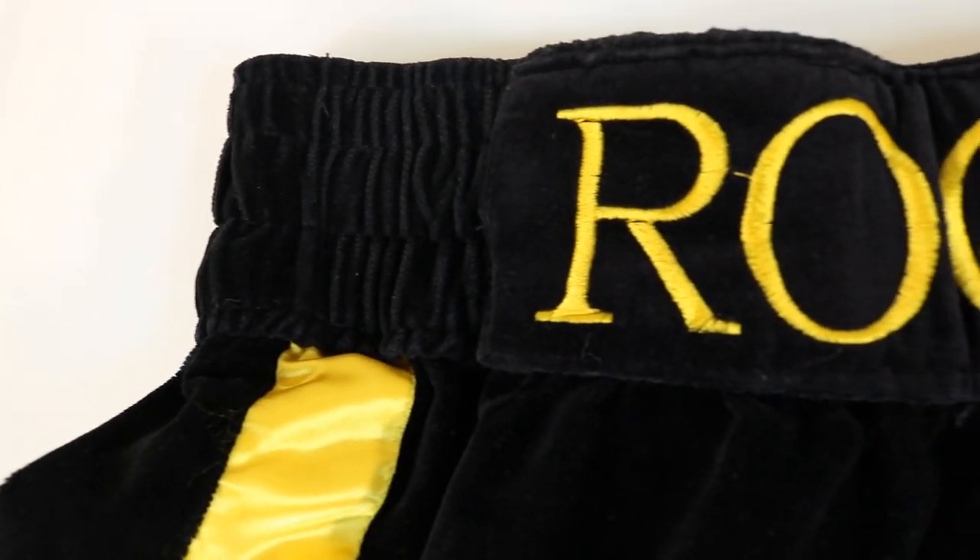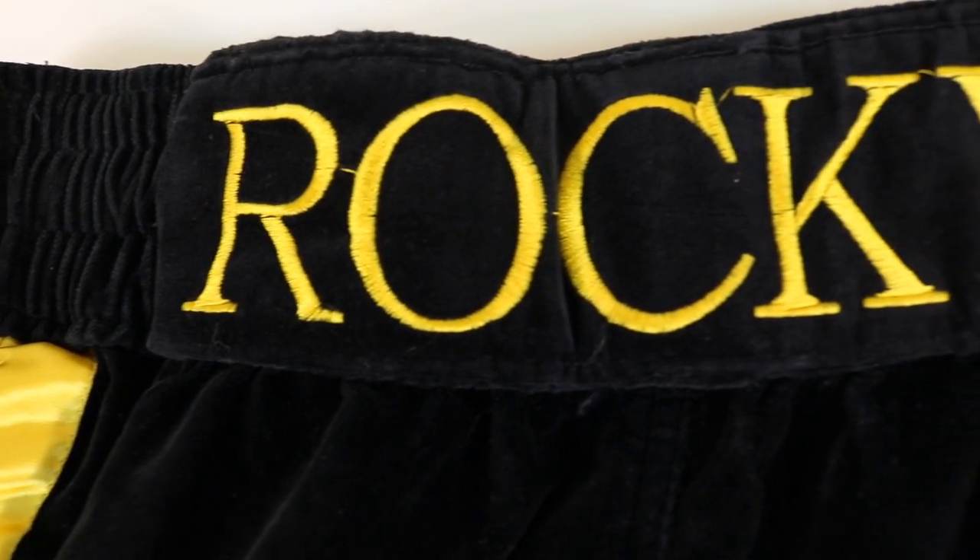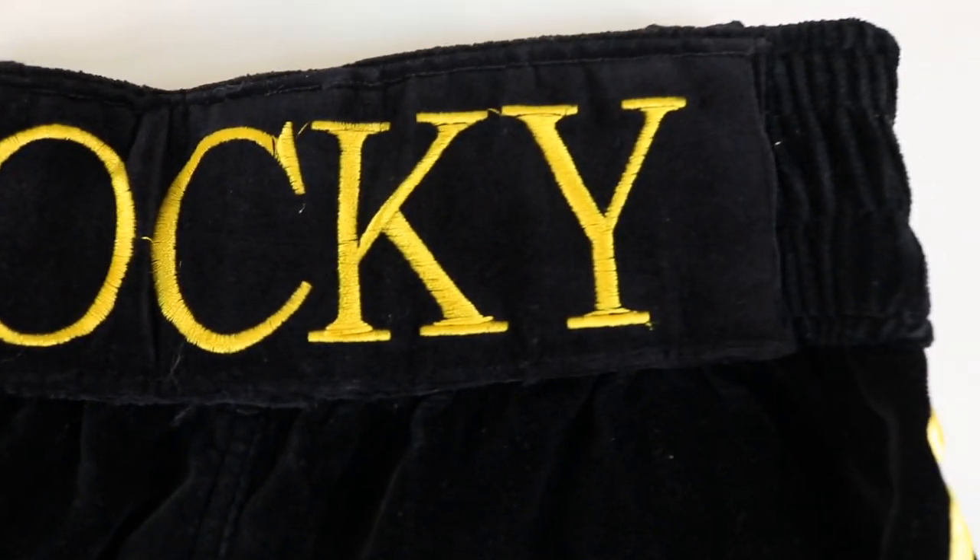So we're going to check out the Rocky waistband one more time. That is awesome.